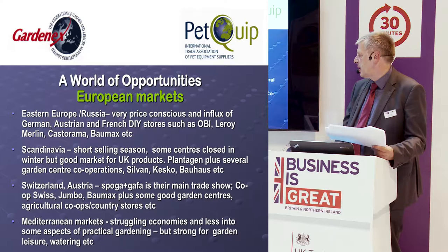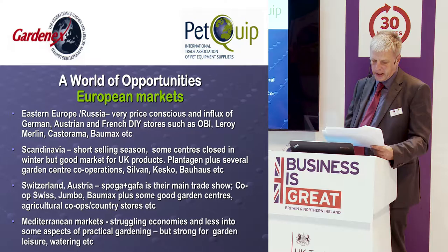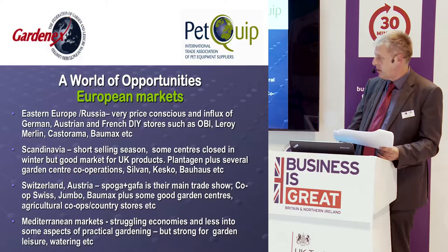Switzerland and Austria are served by the German trade show Spoga+Gafa as their main show. And then there are the Mediterranean markets, where the emphasis is often on garden leisure rather than practical gardening.